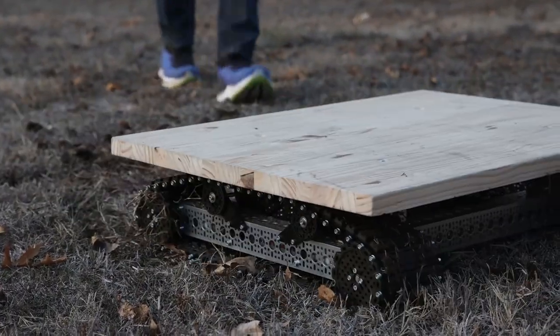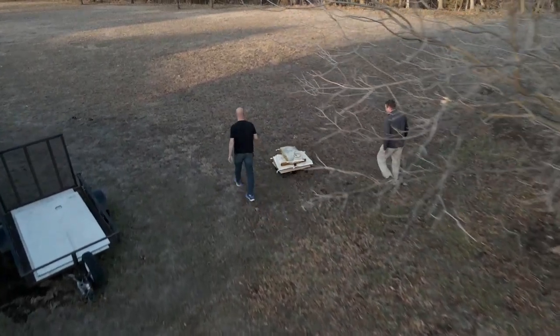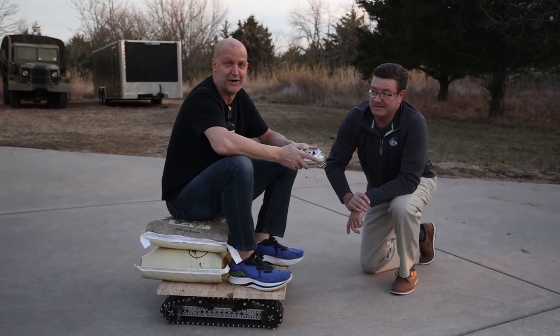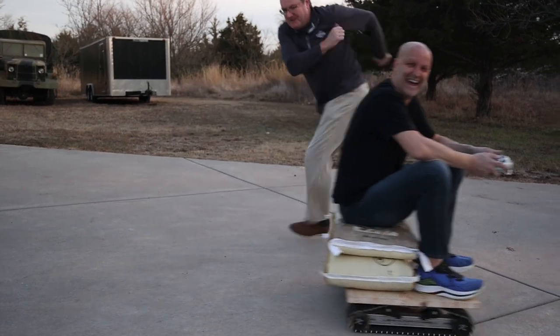Alright you guys, that about wraps it up. I think we accomplished what we needed to do. If you like garden cart building, please subscribe — there's a lot of fun. We'll have more projects to come. Gotta get home. Good times — all right!